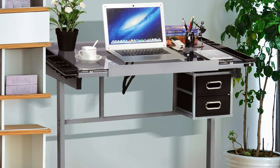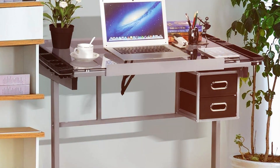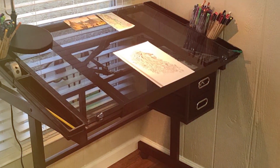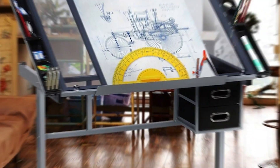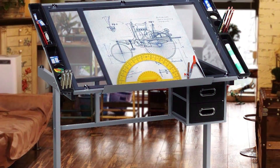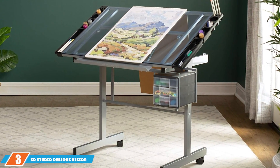In addition to its adjustable features, the Yaheetech Drawing Desk includes a pull-out drawer for convenient storage of art supplies. The overall construction is solid and stable, ensuring that the table remains steady during use. Whether you are working on intricate designs or large-scale projects, this drafting table offers the versatility and durability you need.